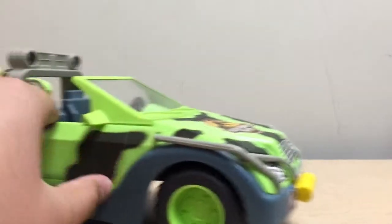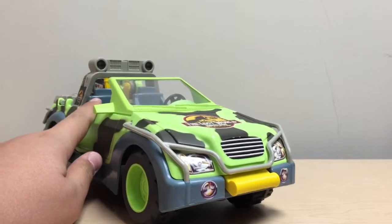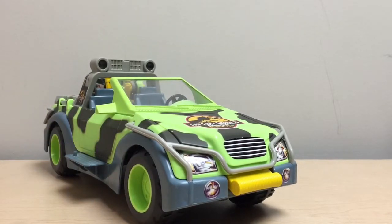Hey guys, Raptor Squad member JP Chrono Tour here, and in today's review we're going to be taking a look at the Lost World Jurassic Park Ground Tracker from Kenner's 1997 Lost World toy line. This is a really nice vehicle and I'm happy to be showing it to you guys, so let's start this review by taking a closer look at the vehicle itself.